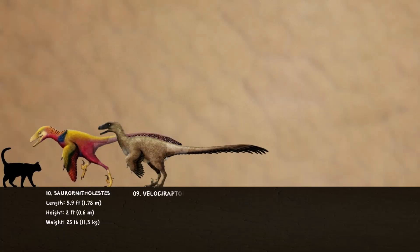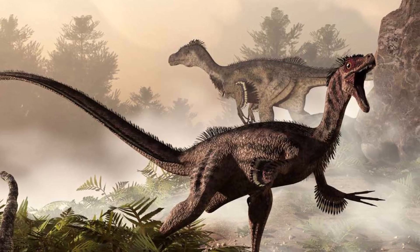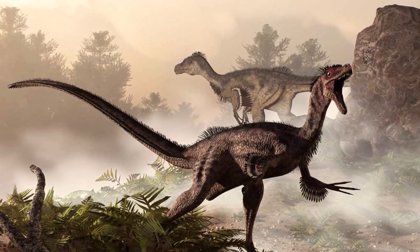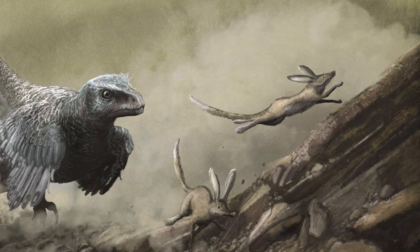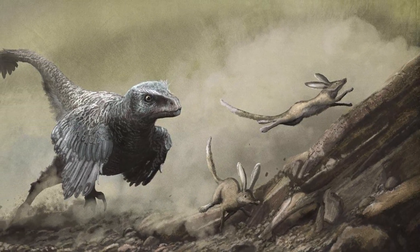Number 9: Velociraptor. A real Velociraptor was way smaller than what you usually see in movies. It was about 6 feet long and only around 2 feet tall at the hips, and chances are it had feathers too. One of its coolest features was the big curved claw on each foot, which scientists think was more for grabbing and holding on to prey than for slashing.